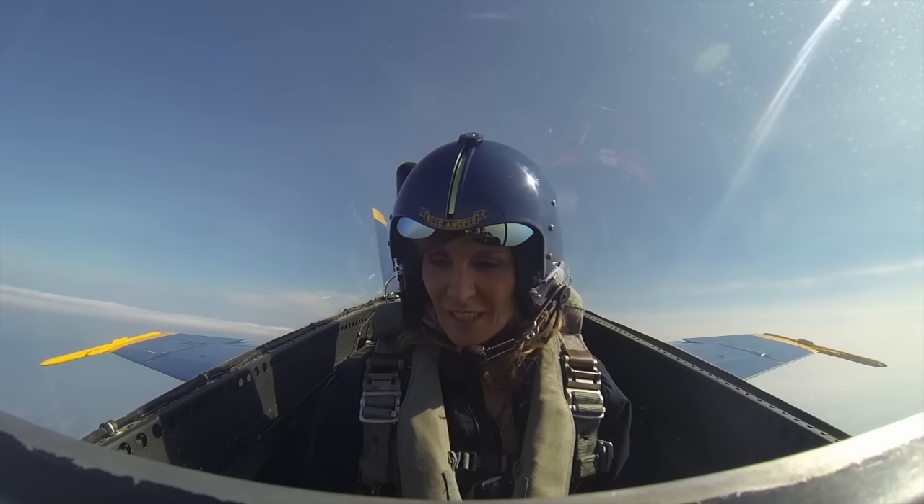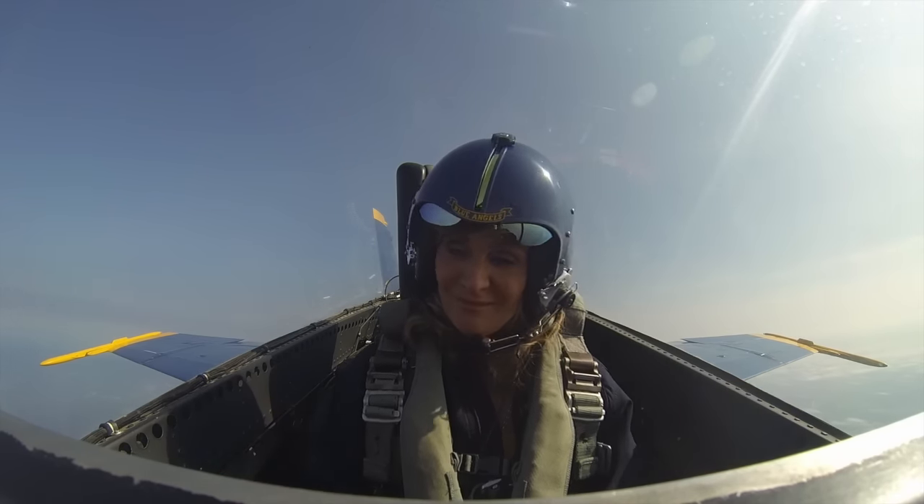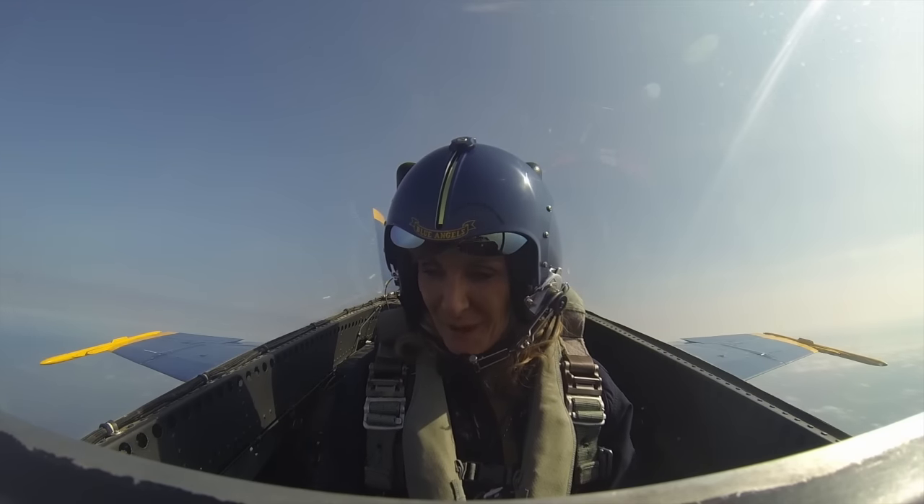Do you want me to do anything? No, you don't need to do anything, you're good. I have to see. I have to see. Just kidding, just kidding. Alright, so here we go, are you ready? Up we go.